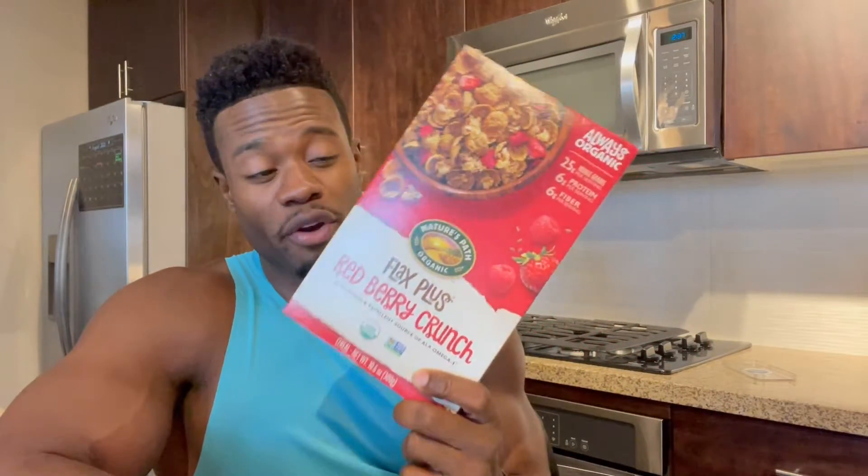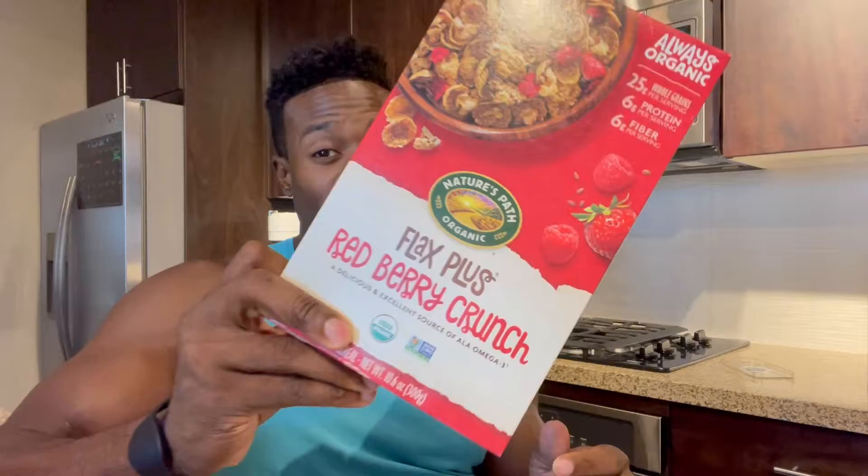If you haven't tried Nature's Path Organic Redberry Crunch, then you're missing out. This is their Mixed Strawberry Dried Strawberry brand. It's really good, and it comes with omega-3s. So not only are you getting the whole grains, the protein, the fiber, but you're also getting some omega-3s in there.